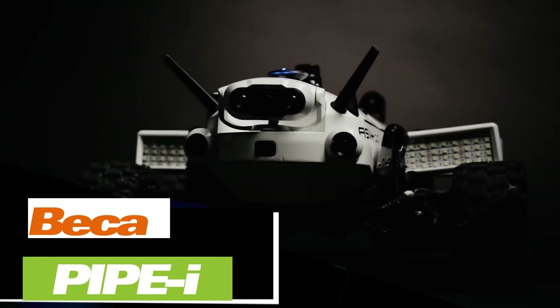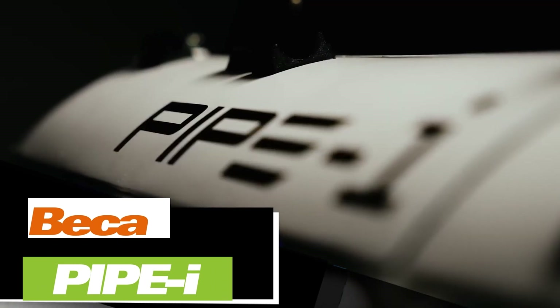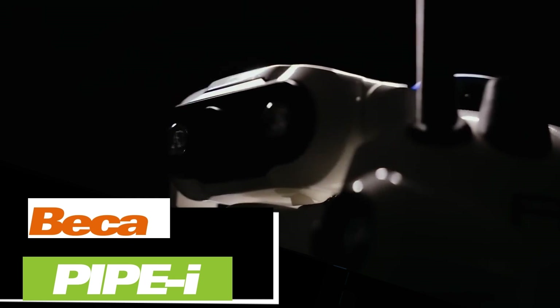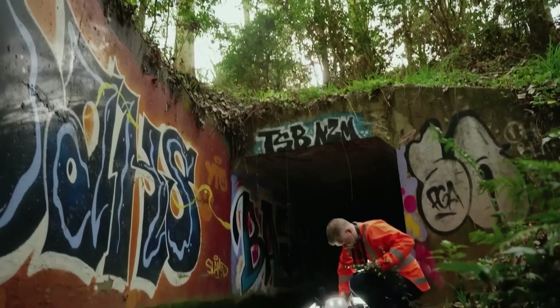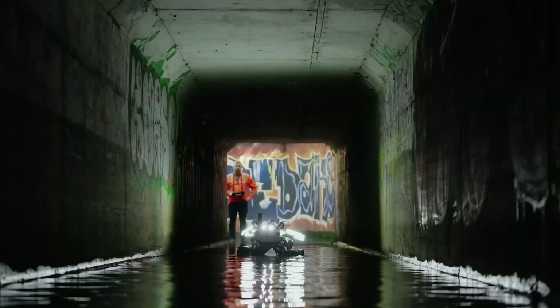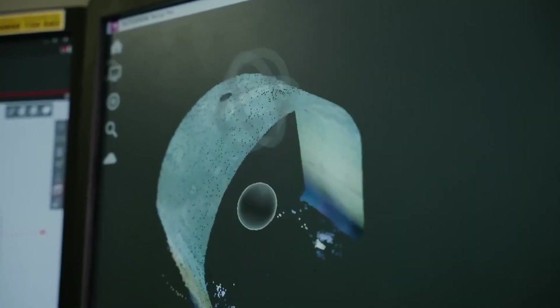Engineers from the New Zealand company Becca were asked to inspect a culvert that ran under a busy highway and was badly damaged. For safety reasons, using a robot made sense, but none of the market options met their needs, so they decided to build their own. Meet Pipe I, a six-wheeled robot resembling a mini lunar rover.